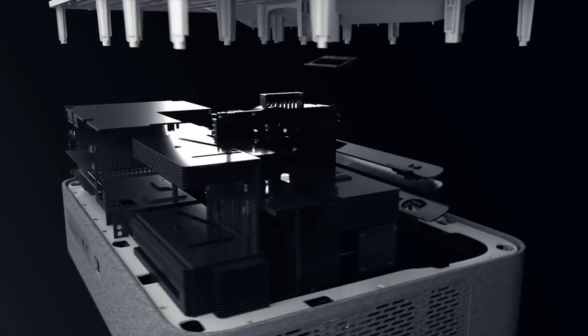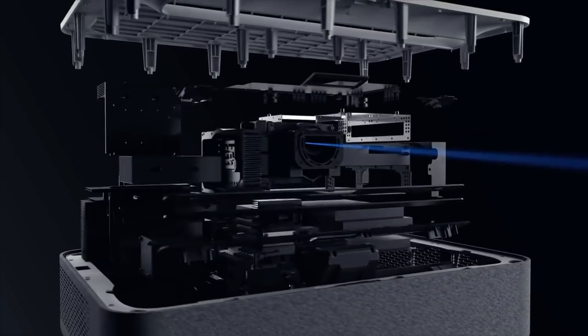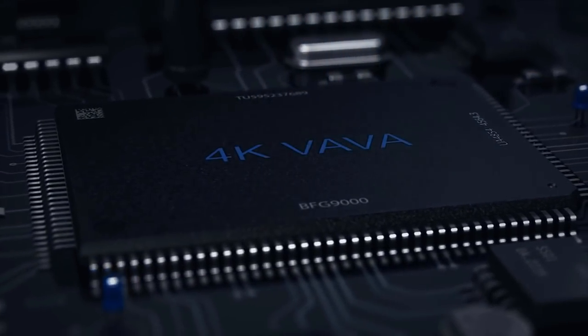Traditional projectors require expensive bulb replacements. Volva uses laser technology which lasts 25,000 hours — up to 10 times longer than regular projector bulbs — which means you won't ever have to change bulbs again.